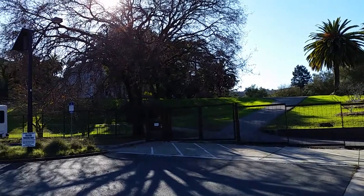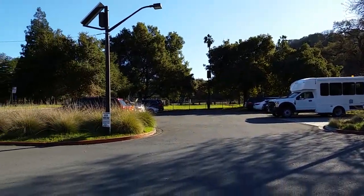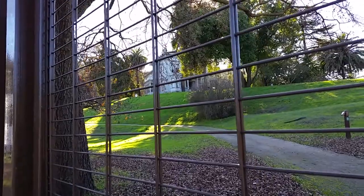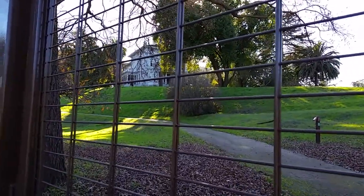This is what the area looks like. It's right in the heart of Martinez. Behind this gate and up the hill is the old house where John Muir lived with his wife and his two daughters.